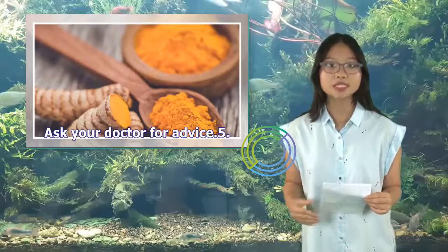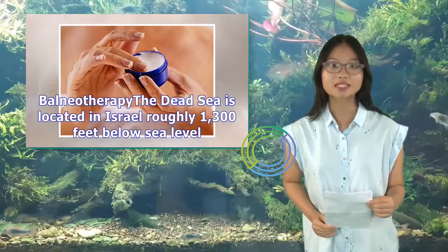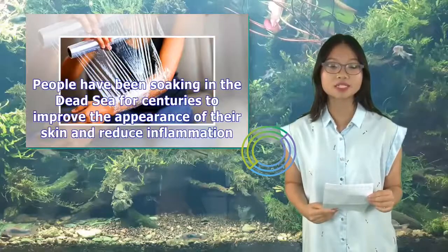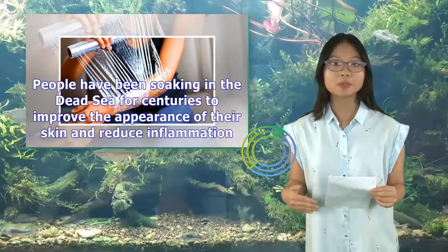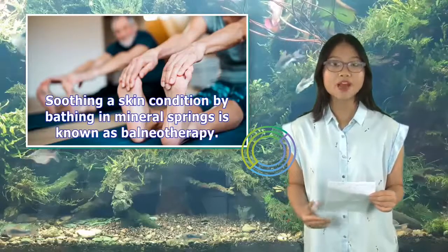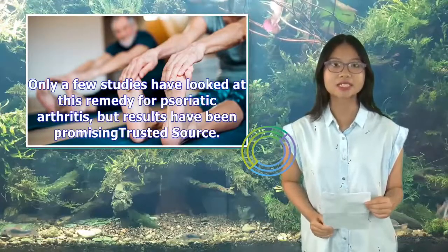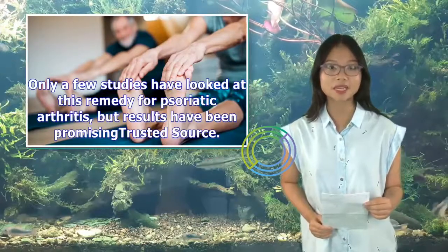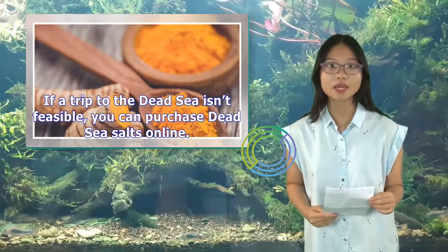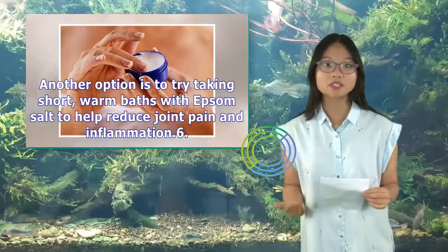Ask your doctor for advice. 5. Balneotherapy. The Dead Sea is located in Israel, roughly 1,300 feet below sea level. It's full of minerals and is very salty. People have been soaking in the Dead Sea for centuries to improve the appearance of their skin and reduce inflammation. Soothing a skin condition by bathing in mineral springs is known as balneotherapy. Only a few studies have looked at this remedy for psoriatic arthritis, but results have been promising. If a trip to the Dead Sea isn't feasible, you can purchase Dead Sea salts online. Another option is to try taking short, warm baths with Epsom salt to help reduce joint pain and inflammation.